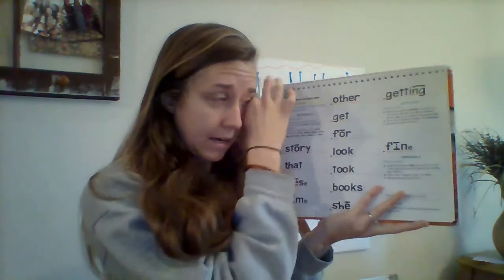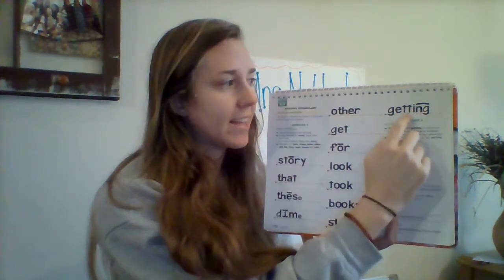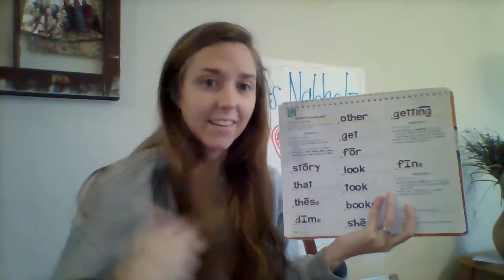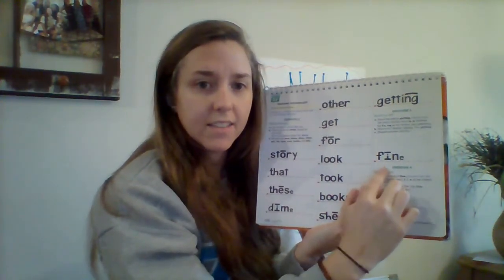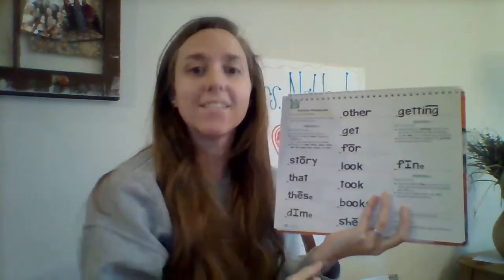Sound out this word starting with guh. Get ready. Good. Listen, my turn: guh-et-ing. Say that word fast. What word? Yes, getting. Good job. Sound out this word. Ready? Say it fast. What word? Yes, that word is fine. Good job.